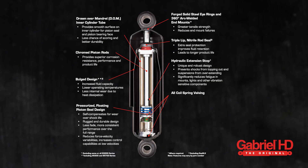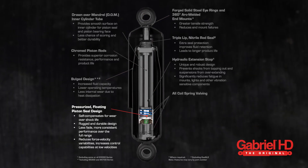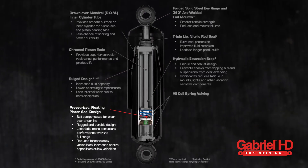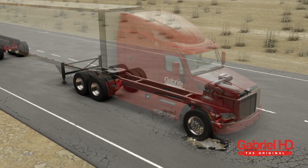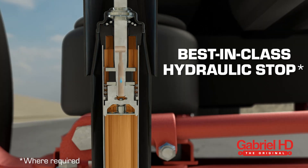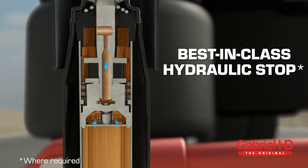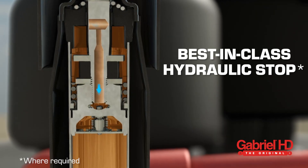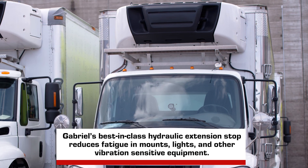Gabriel heavy-duty shocks also use a self-compensating piston seal for consistent damping throughout the entire life of the shock. Gabriel FleetLine and Gas SLX include a best-in-class hydraulic stop that limits overextension, preventing the shock from extending to harsh metal-to-metal contact, which can rip apart both the shock and air spring.